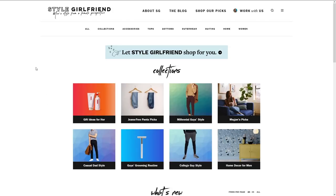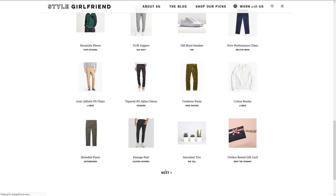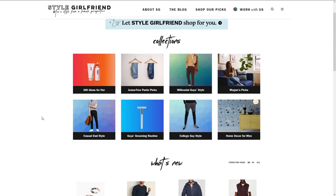An honorable mention that doesn't really fit the other categories is a service from Style Girlfriend. For either $150 or $299, you sign up and they go through your wardrobe doing either a wardrobe refresh or a reboot, then you work one-on-one with a stylist who picks out clothes and shops for you at places like Brooks Brothers where you can get big discounts. You pay for the service to then save a little money — it comes out as a wash in the end, but you get direct one-on-one stylist time that you can't get with Stitch Fix.